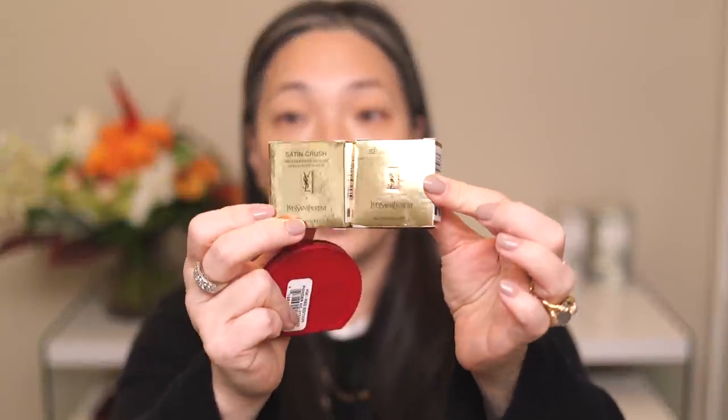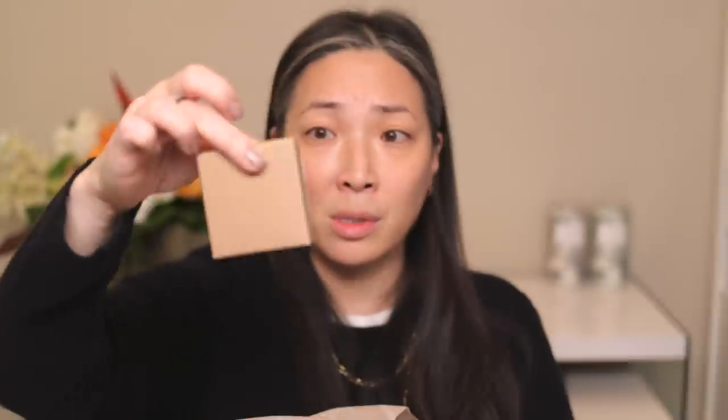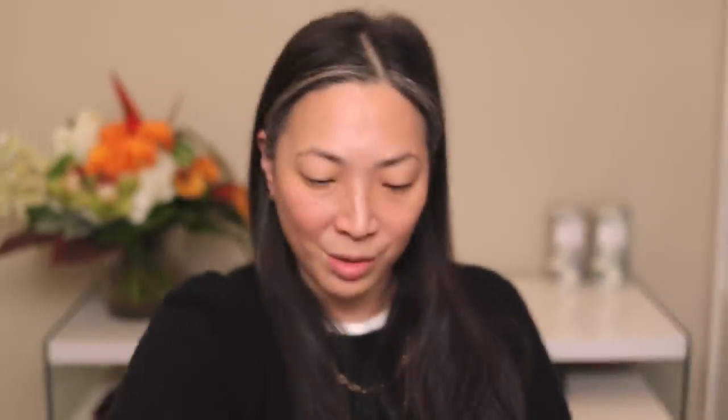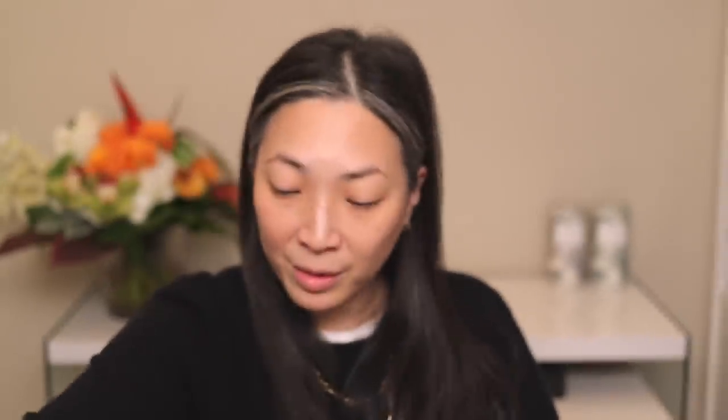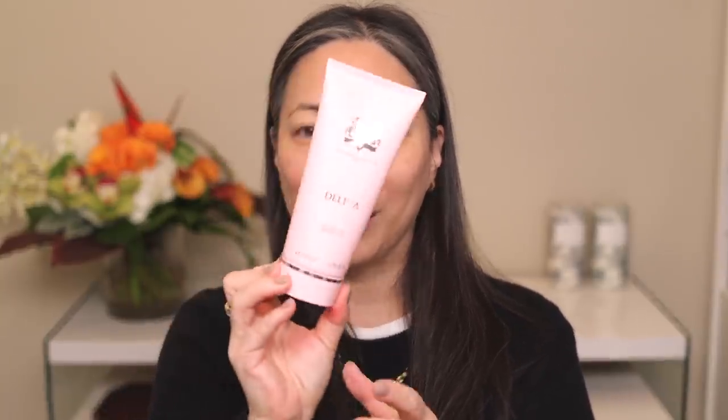We've got the two YSL mono shadows — so excited for those. The Kier Weiss empty magnetic palette, which will hold the highlighter. Here's the Kier Weiss highlighter. The Estee Lauder Rebellious Rose — it's a cream blush! I love those. We also have the Vapor bronzer, the Clinique Even Better Serum Foundation, the Bobbi Brown Veronica Beard lipstick, and last but not least, the Parfums de Marly Delina shower gel. I want to open it and see if it smells just like the perfume. It's a little bit more floral — I feel like I smell the rose a lot more. I'll definitely report back as to how I like it.